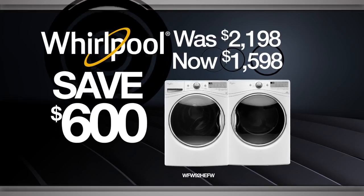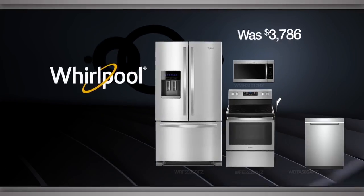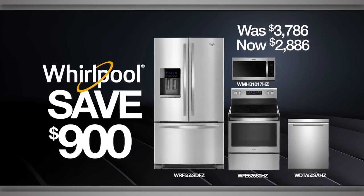Like this laundry pair with load and go steam clean technology. Or keep an eye on your clothes with this pair's EasyView frameless design. Upgrade your kitchen and wow holiday guests with this fingerprint resistant stainless steel four piece kitchen suite.